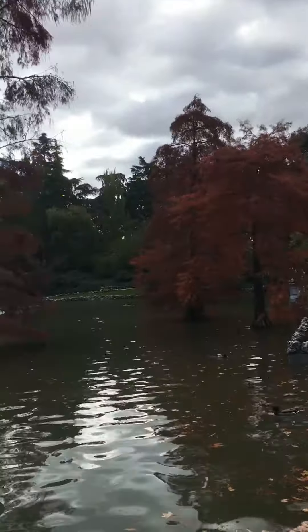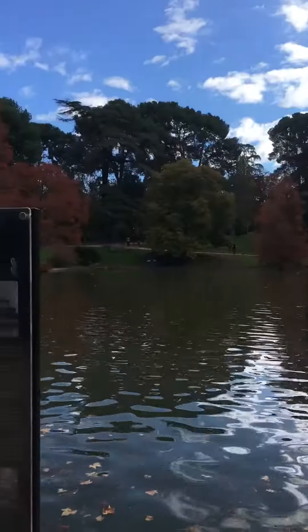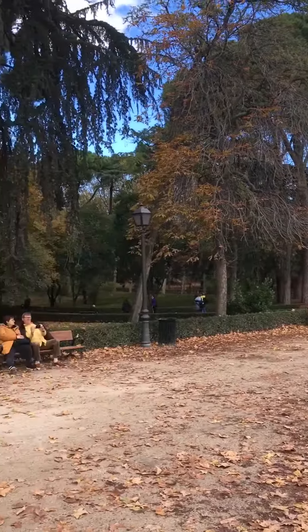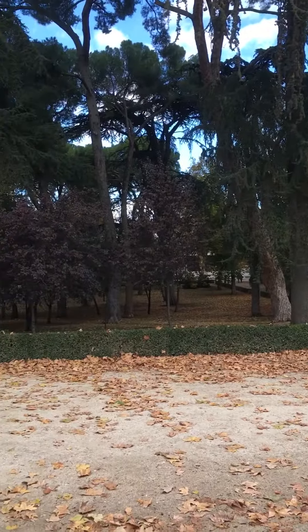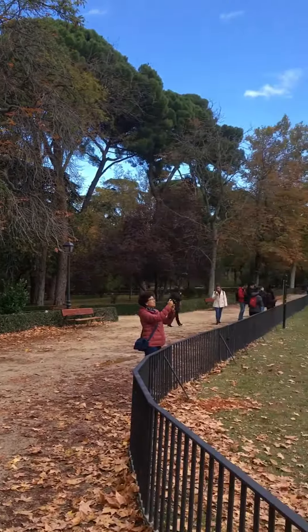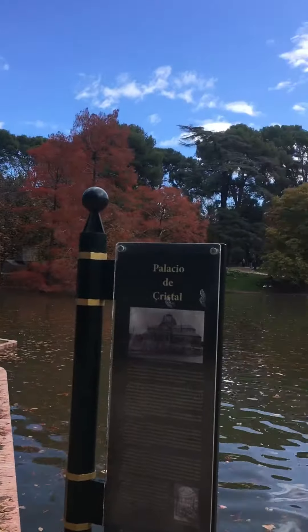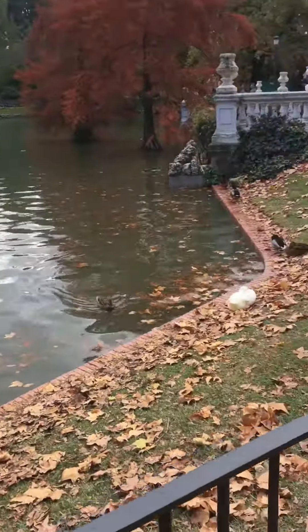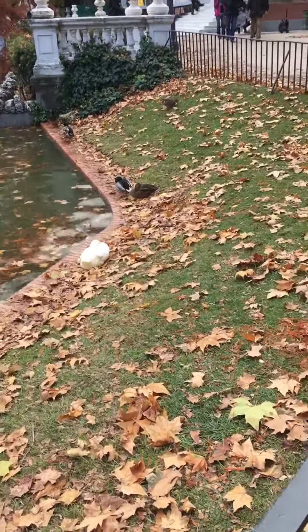Just another quick shot of the beautiful El Retiro Park, which is the bigger park that we're in right here. El Retiro Park is huge, and it's a favorite spot not just of tourists, but also of locals coming in to do their daily exercise, going for a walk and a jog.